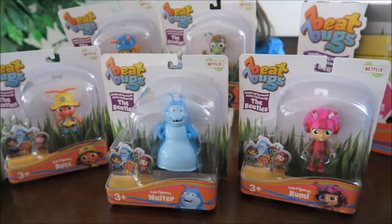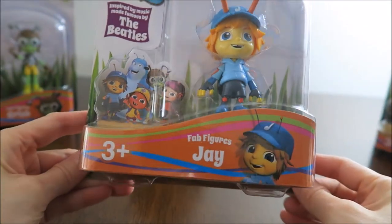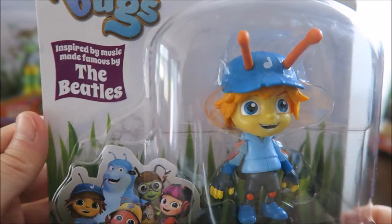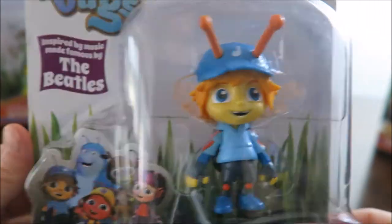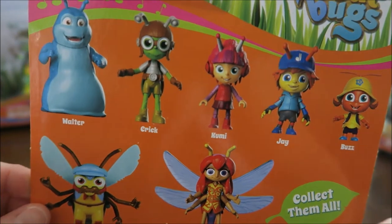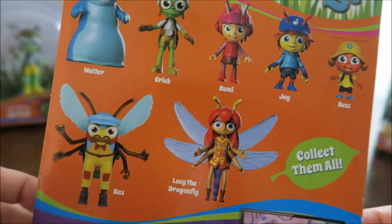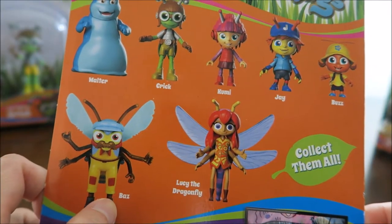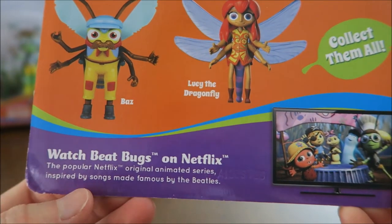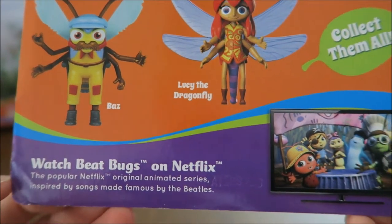They sent us about five figures. Let's open them one by one. Which one are you going to open first? This one — Jay. So we have here Fab Figures Jay, and this is for ages 3 and up. Inspired by music made famous by the Beatles. This is how Jay looks in the box. On the back, you collect them all — there's Walter, Crick, Kumi, Jay, Buzz, the Dragonfly Lucy, and Baz. This is from the popular Netflix original animated series, inspired by songs made famous by the Beatles.